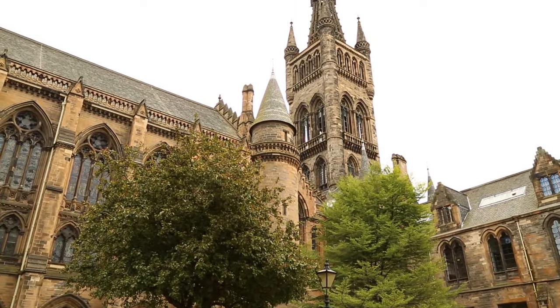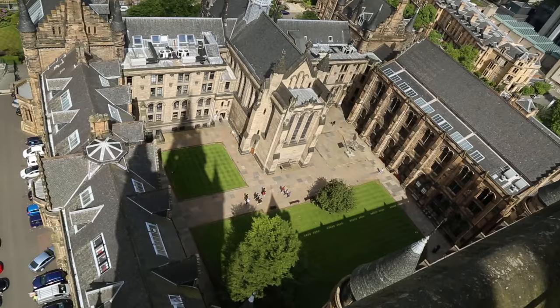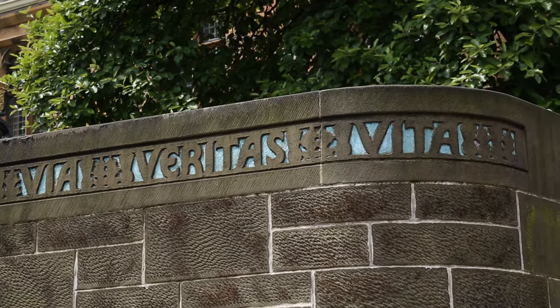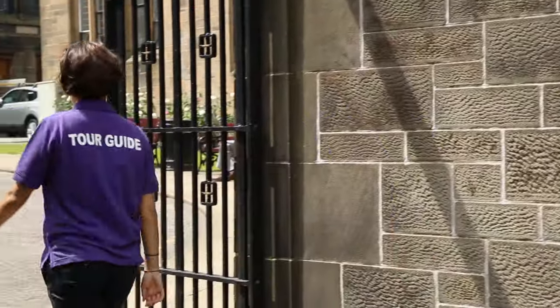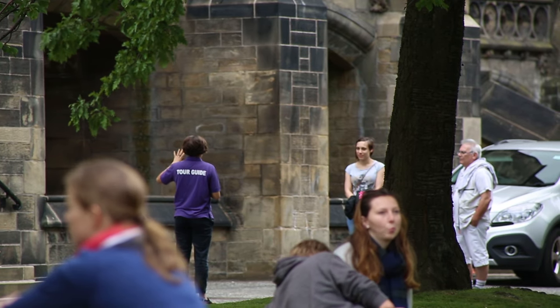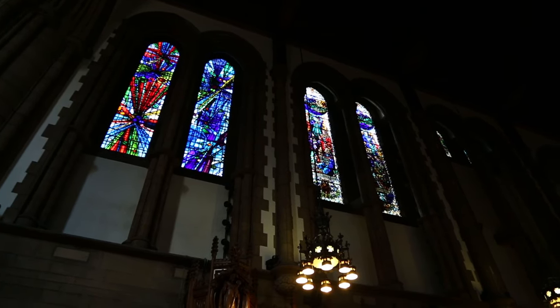Discover the history of the University of Glasgow and its magnificent main building, known as the Gilbert Scott Building that it calls home today. Regular weekly tours run most days of the week and last approximately one hour. The tours are delivered by students of the University, all of whom are trained tour guides. If the scheduled tour does not suit you or you are part of a group, private tours can be arranged with our box office.